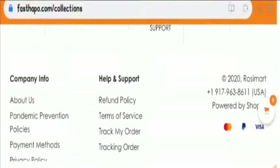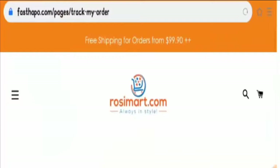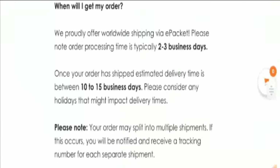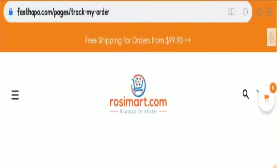Let's have a look at the shipping information. On the shipping page, you will find that they generally ship products within 10 to 15 days. You will also get free shipping for orders costing over $99.